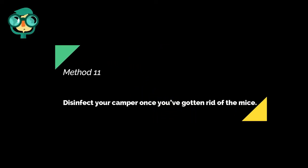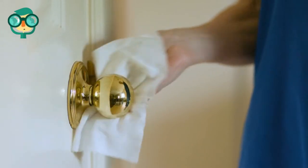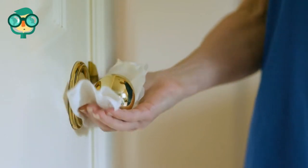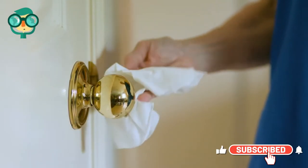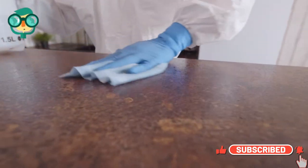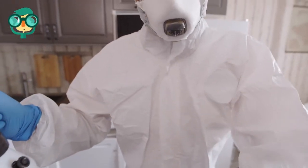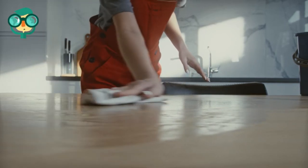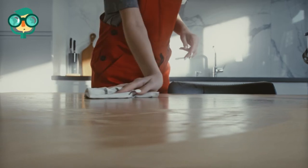The eleventh method is to disinfect your camper once you've gotten rid of the mice. Mice carry diseases, so you've got to clean everything thoroughly. Use traps for at least a week to make sure you don't have any more mice lurking about. Then you can tackle the cleanup. Start by opening all windows to ventilate the area. Wear gloves and a mask to protect yourself from mouse droppings and the diseases they carry. Spray all the urine and droppings you can see with a disinfectant. After five minutes, pick up the droppings and wipe up the urine using a paper towel, toss it all into a bag, seal it up, and place it in an outdoor trash can.